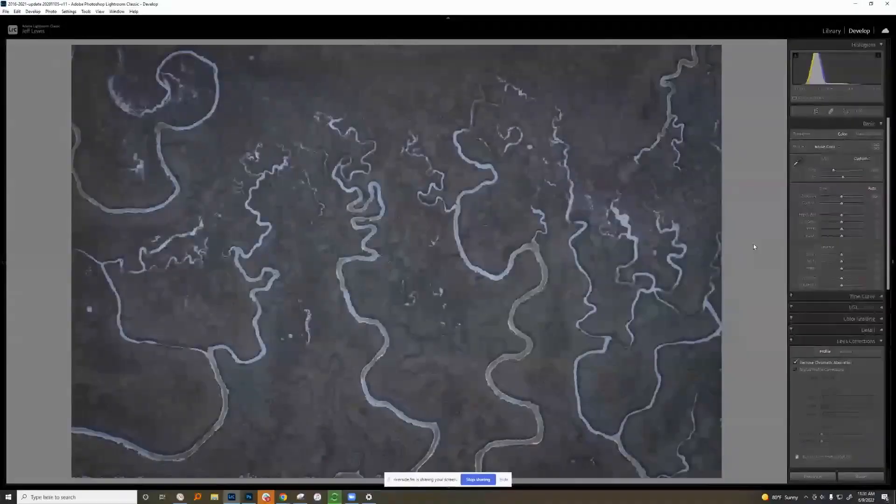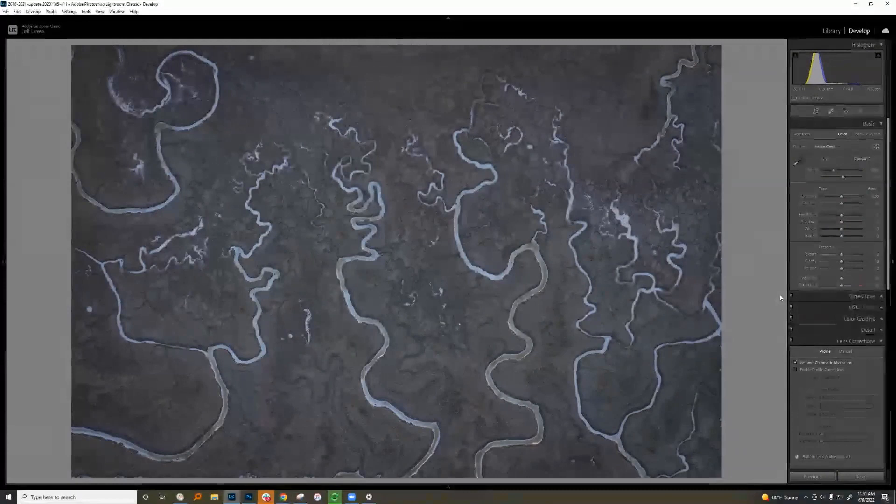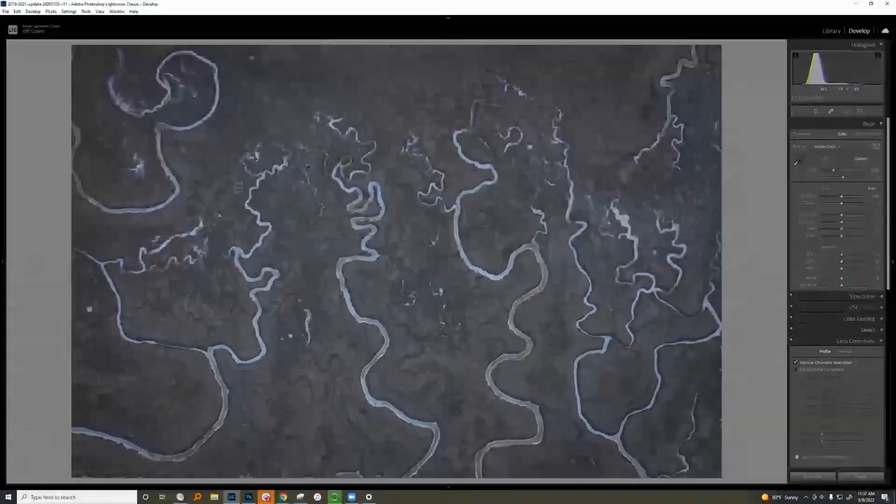Is there ever a time a photo might work without selling the light? I've seen very few - this goes across all genres, all types of photos, big scenes, small scenes, and this includes abstracts as well. Here's an example of a photo that maybe isn't as obvious that we need to sell a light source - but if you look at these little ridges, they do indicate there is a light, and I believe it was coming from this side, so what we can do is really emphasize that in our processing.